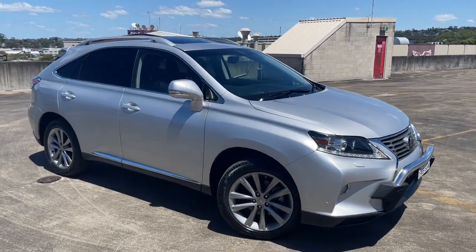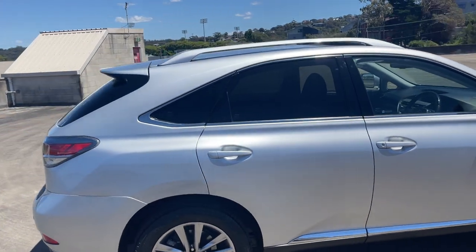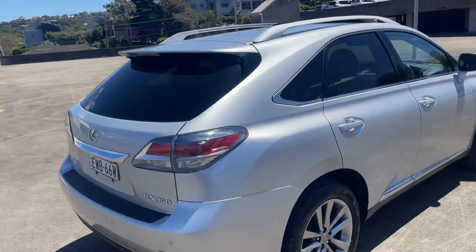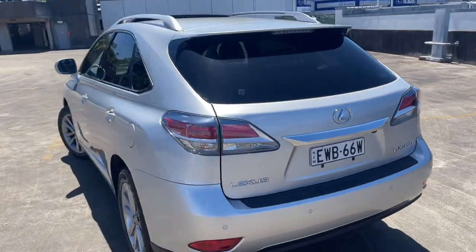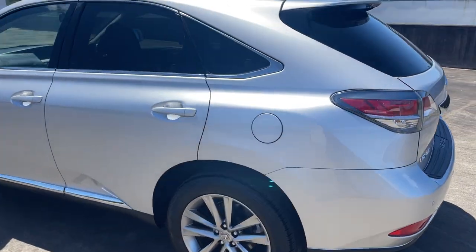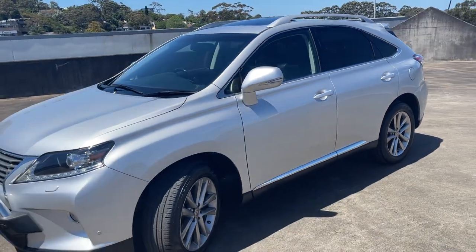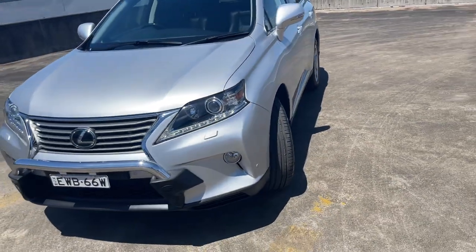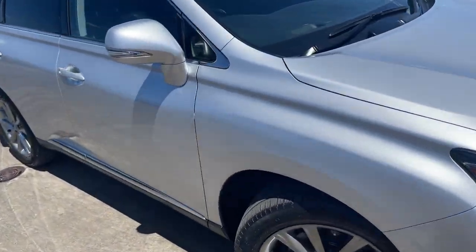So we've got a 2013 Lexus RX 350, automatic wagon. Done 115,000Ks in silver. Presents in excellent condition. Got the tinted windows, sunroof. Little nudge bar in the front with your front parking sensors as well. Just a beautiful car all around.